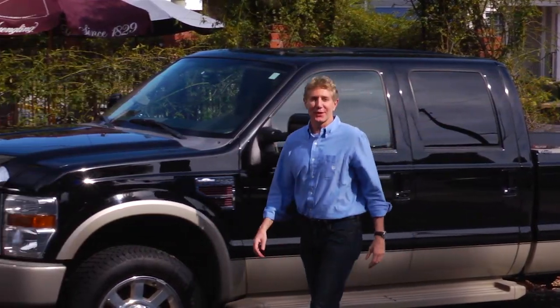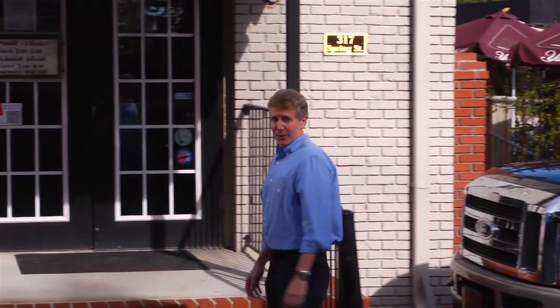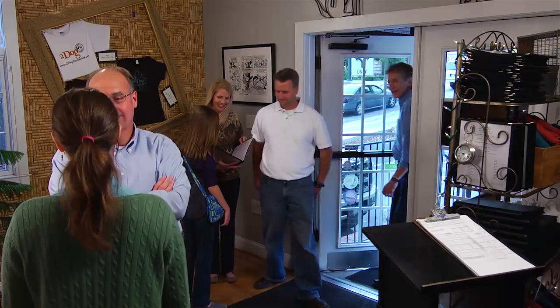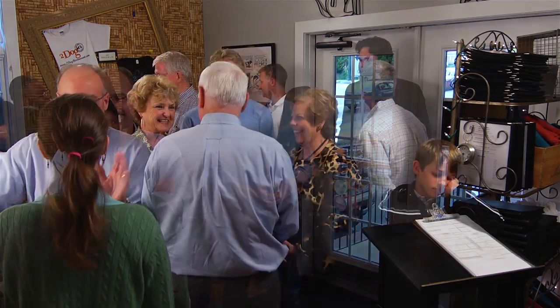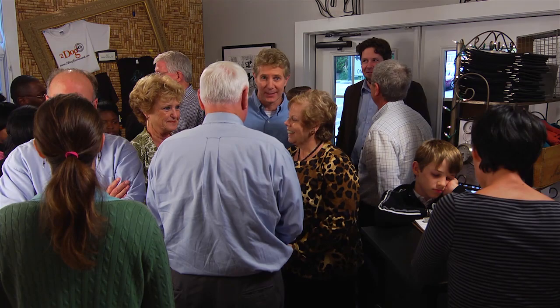Food. Whether it's breakfast, lunch, dinner, or a midnight snack, we all need food to survive. In the last 40 years, the population of Earth has doubled. There are over 7 billion of us now, and that's exponentially increased the amount of food we consume as a planet.